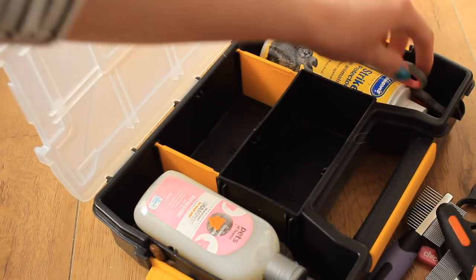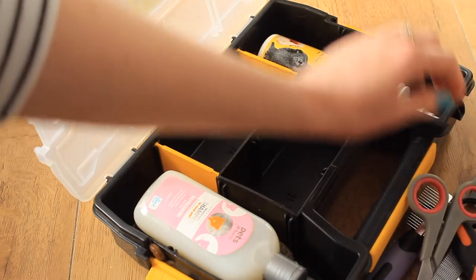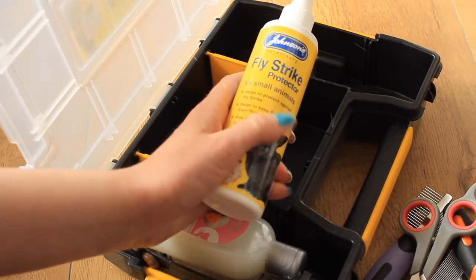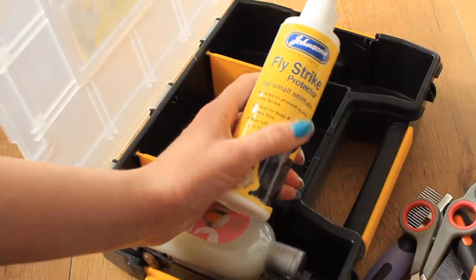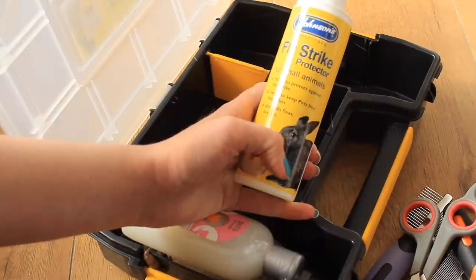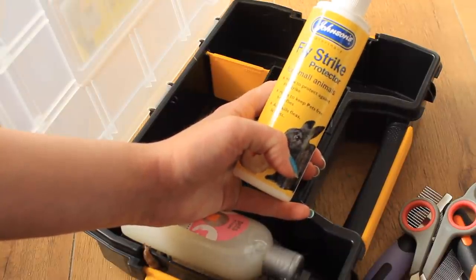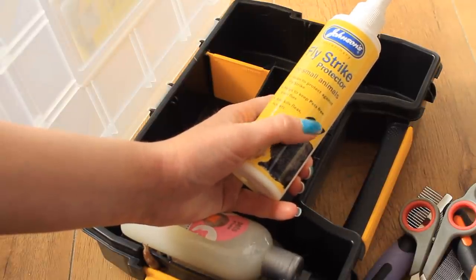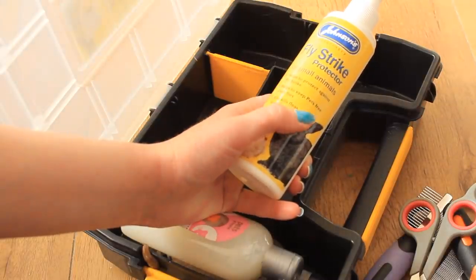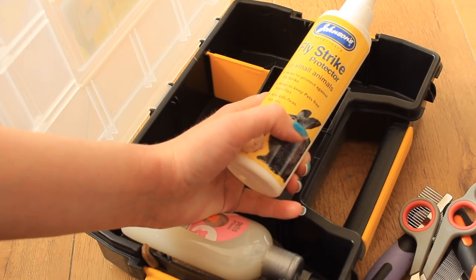Over this end I have my scissors, which I need because I have long-haired guinea pigs. I could have kept them in the first aid kit but there wasn't space and they kind of go with grooming. One of my top products again is Johnson's Flystrike Protector — I put this on quite regularly. It keeps them protected, helps keep pets free from flies, and also kills fleas, lice, and so on.